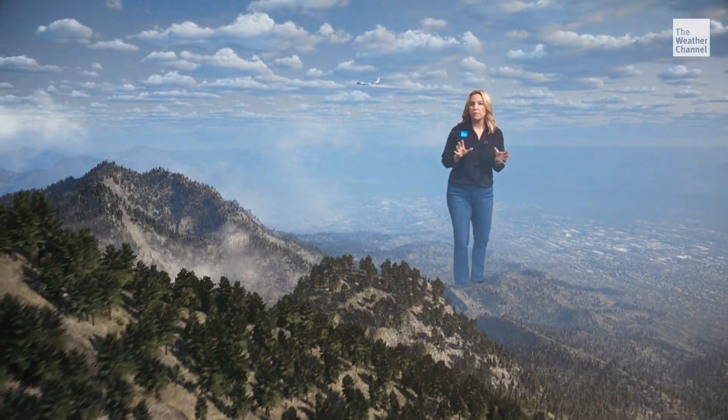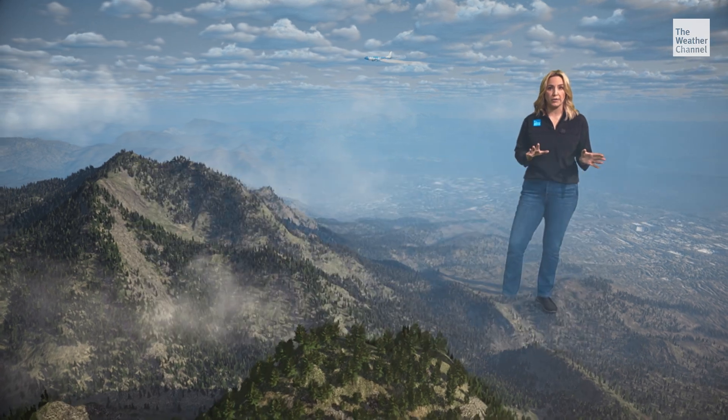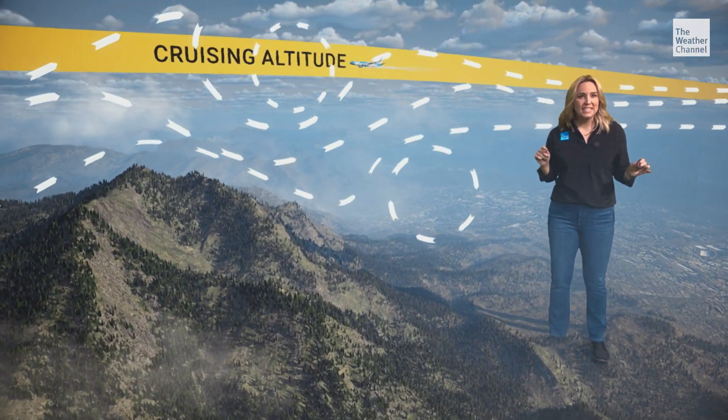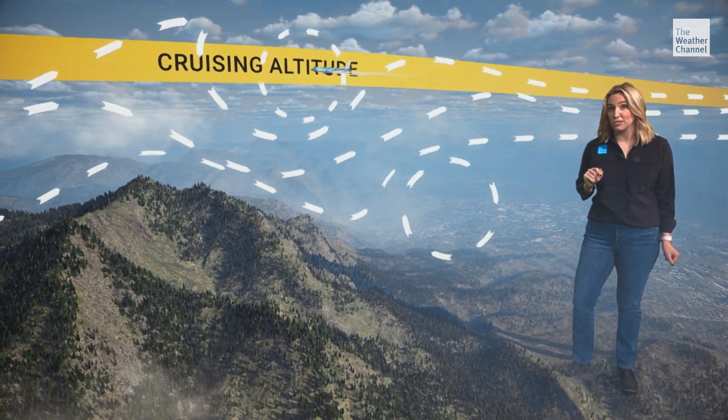Another type of turbulence that forms near the ground is mechanical turbulence. It occurs when airflow near the ground is disrupted by mountains or even buildings. This mixing of the air can lead to bumpy moments, especially when flying at lower altitudes.